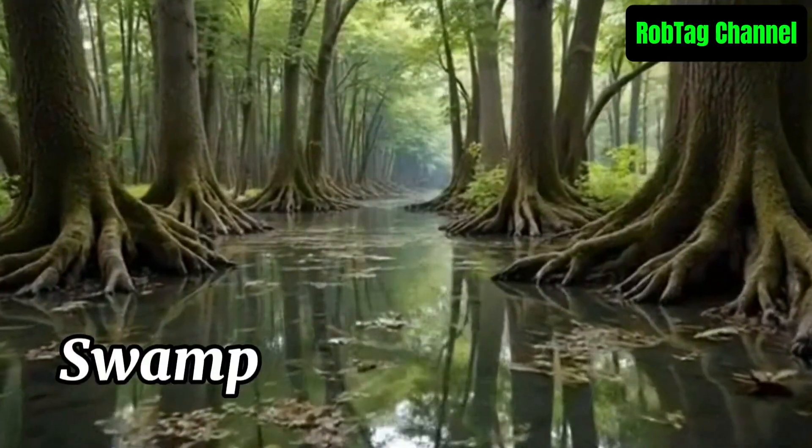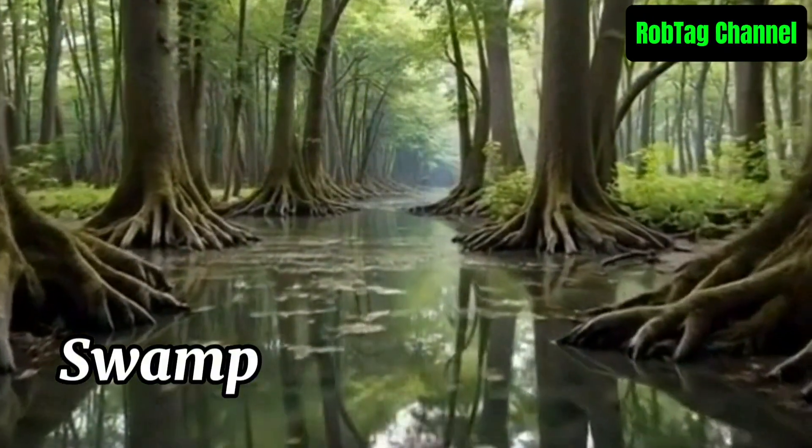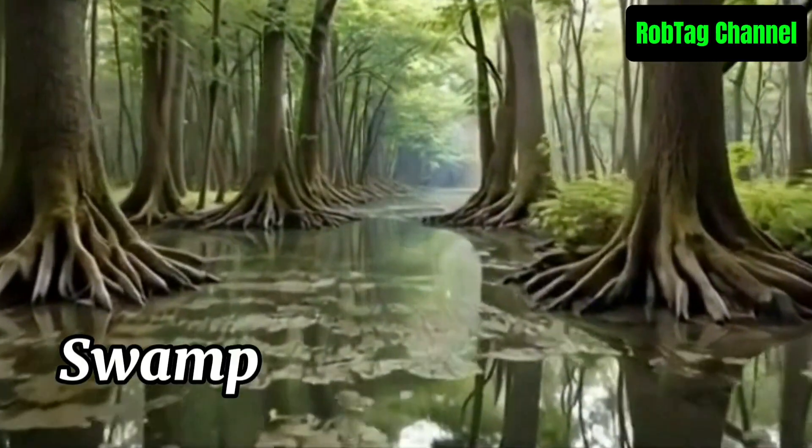A swamp is a type of wetland with saturated soil and standing water, often filled with trees and other vegetation. It supports diverse wildlife and helps control floods and filter water.